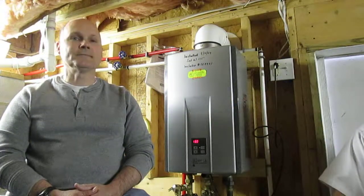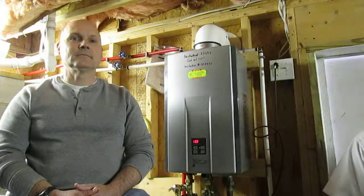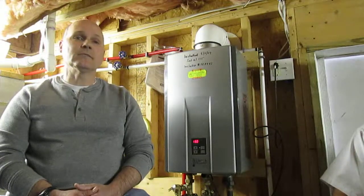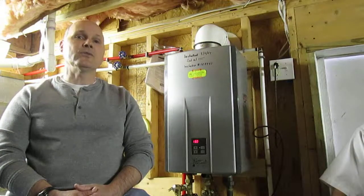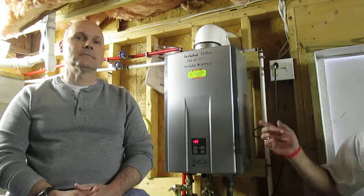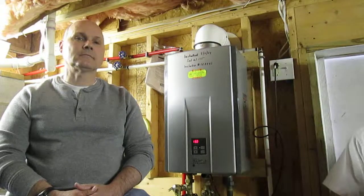So Chris, you got this tankless water heater a few years ago — how has your experience been? I got it in 2009 and it has worked without fail. We really enjoy it at the house.